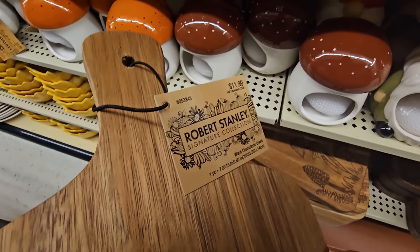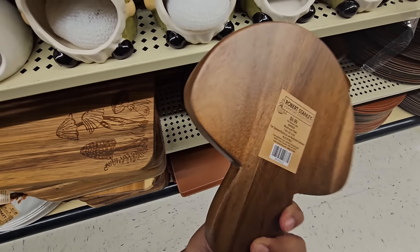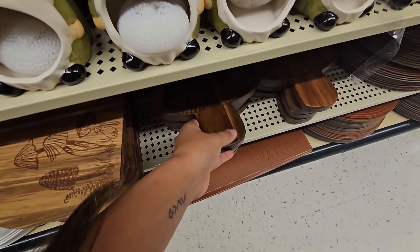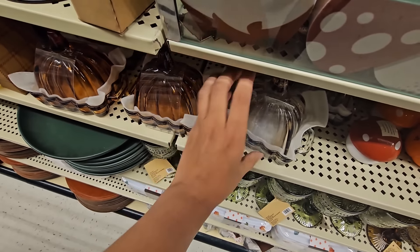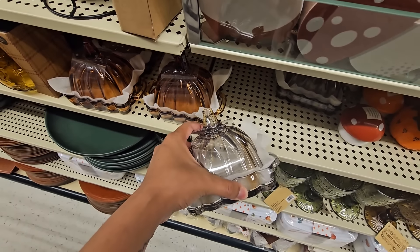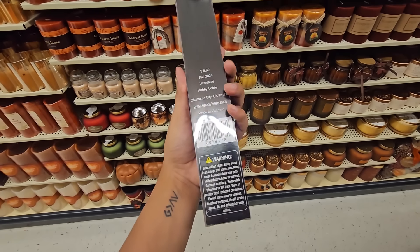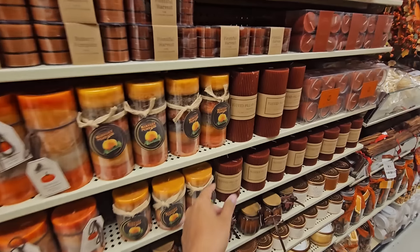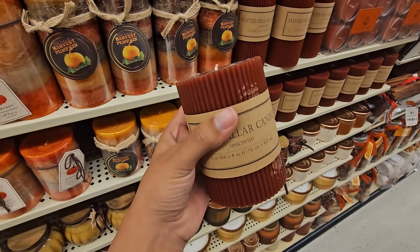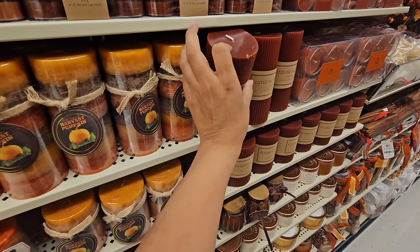These cutting boards have mushrooms on them — just a nice little detail to your normal everyday cutting board. And then there was this mushroom tray as well. Mushrooms are really popular and I definitely did grab a few mushrooms for my decor. I did get this little butter dish last year and this year they brought it back in a clear-ish color with a tint of amber glass — I thought that was really beautiful. Their candle selection was really good this year too. So I'm going to head back home and show you guys what made it home with me.